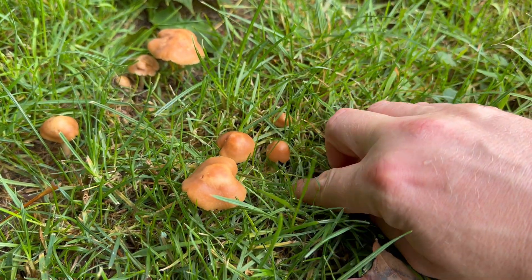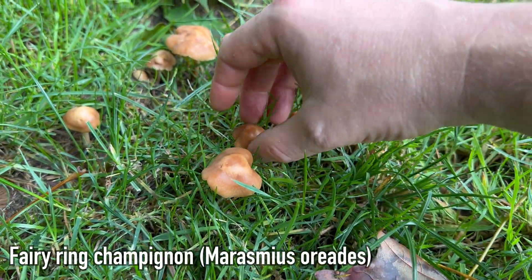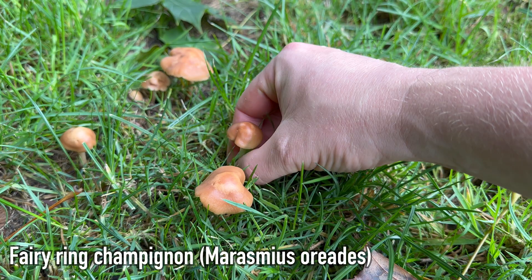Hey, welcome to UK WorldCrafts. These are fairy ring champignons, a very common edible mushroom.